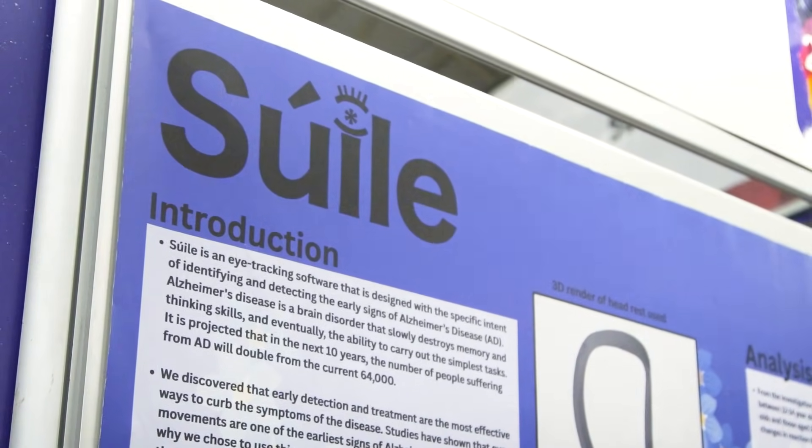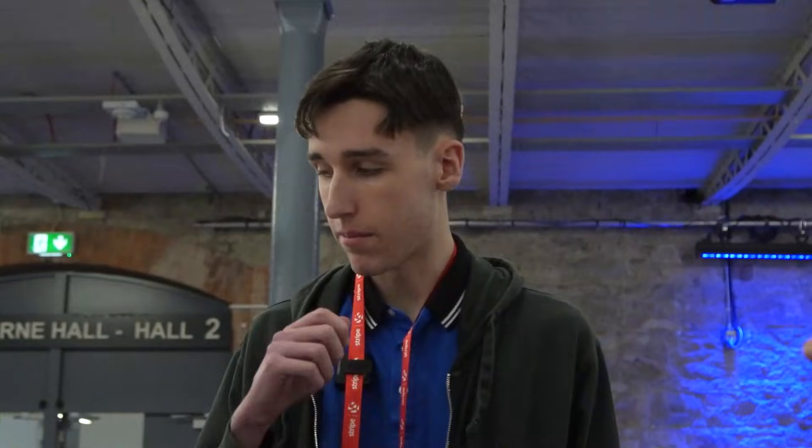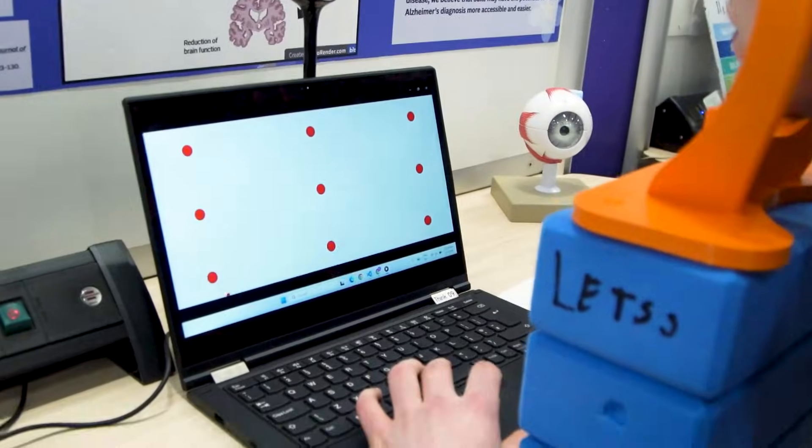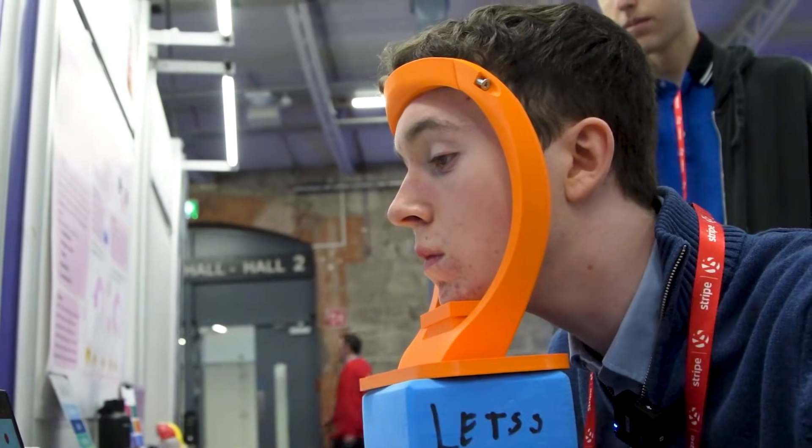We tested all the students and staff in our school. We have about 20 students from each year and 23 staff. We had them do a two-part test: there was the calibration, and then the actual test where we measured their reaction times. We found that eye movement was an early sign of Alzheimer's disease, and that eye tracking was the quickest and easiest way to measure eye movement.